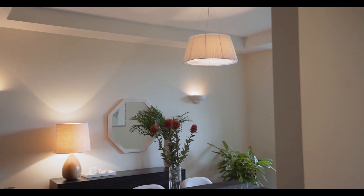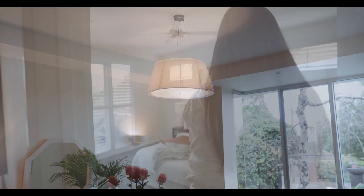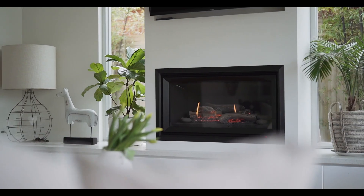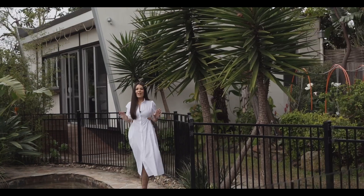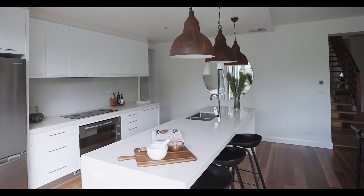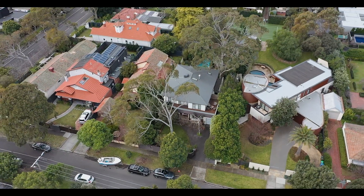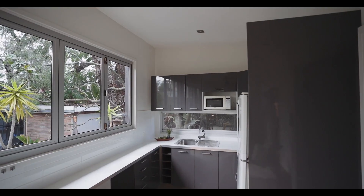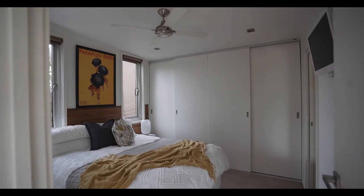A further three beautifully appointed bedrooms, all with built-in robes, occupy the level with a central bathroom. Other features in this incredible home include soaring ceilings, a timeless palette, ducted heating and cooling, lock-up garage, and gas fireplaces. What seals the deal is one of Bayside's most practical and functional family floor plans, located in one of Sandringham's best streets, with the added bonus of a fully self-contained apartment — ideal for teenagers, au pairs, or family to stay.